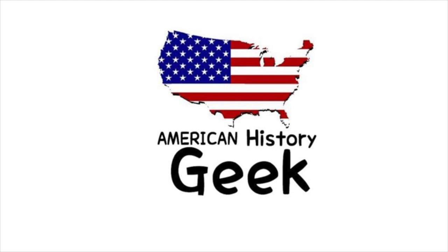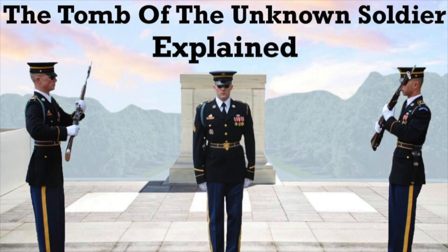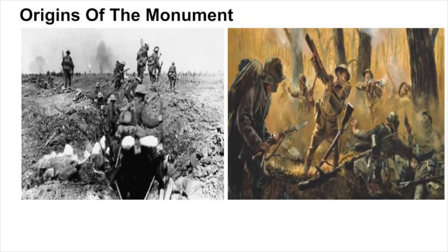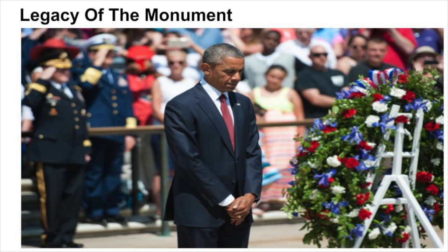Hey everyone, Will here. So for today's video, we are going to be analyzing the story behind the Tomb of the Unknown Soldier. That means we're going to be going over all aspects of this historic monument, including the origins, the purpose, and the legacy of this monument. So without further ado, let's begin.